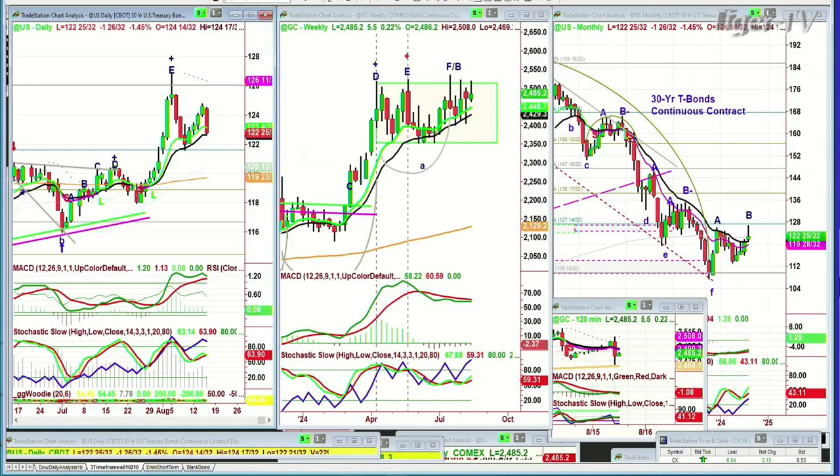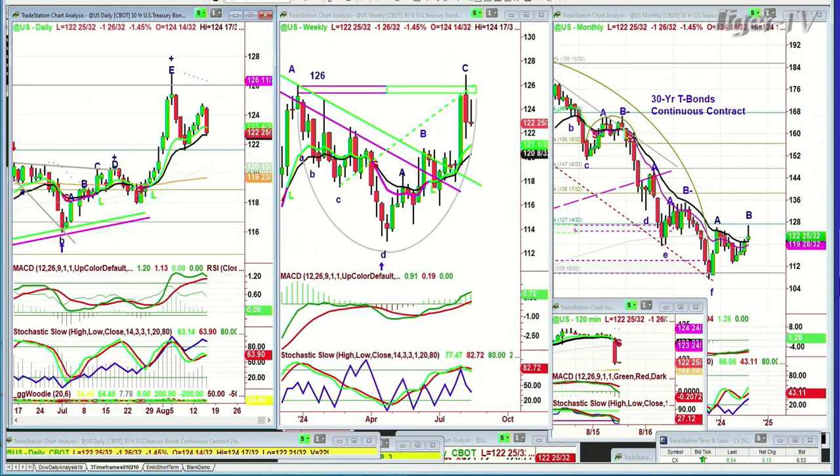Bonds are sharply down 1.1 at 26 and 30 seconds. That means yields are popping to the upside, yet the market at the moment is ignoring it. I think the market's going to take it. We're going to talk about this divergence in the Tiger Technicians Hour, coming up in a few minutes.